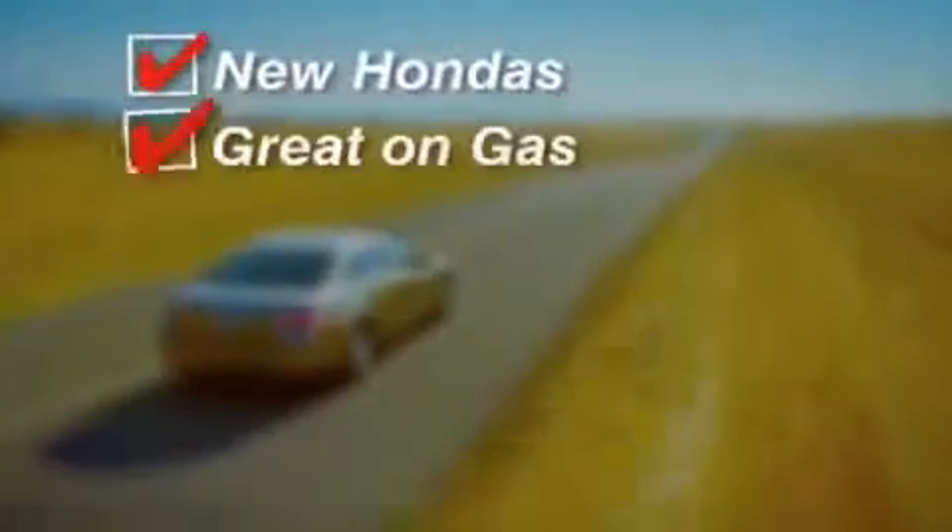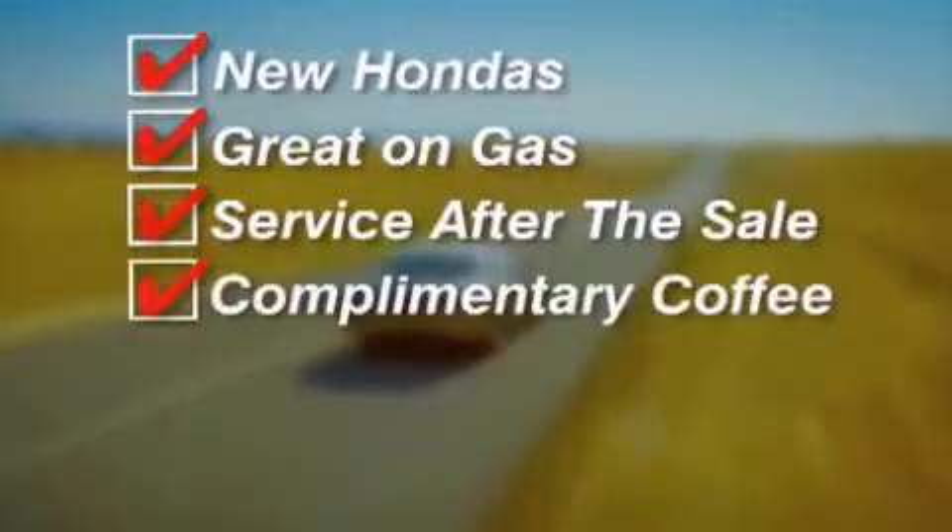New Hondas, great on gas, and service after the sale. Complimentary coffee, Wi-Fi, and car washes.